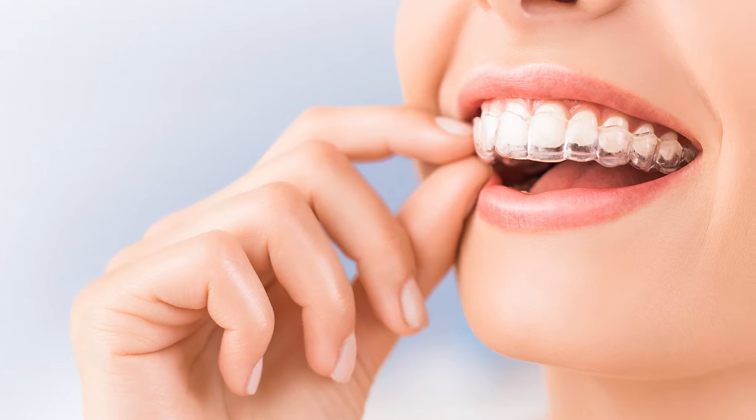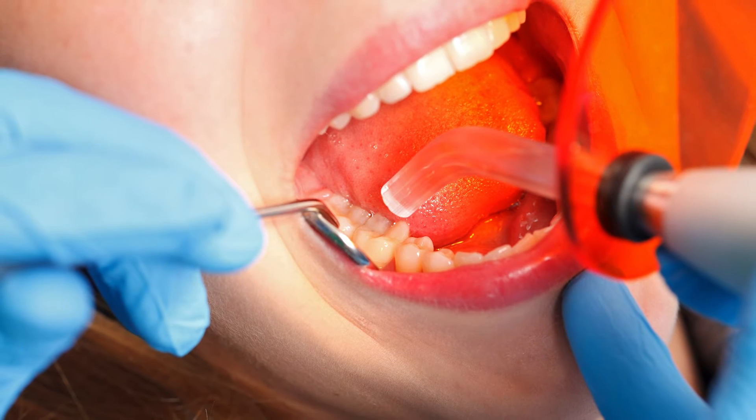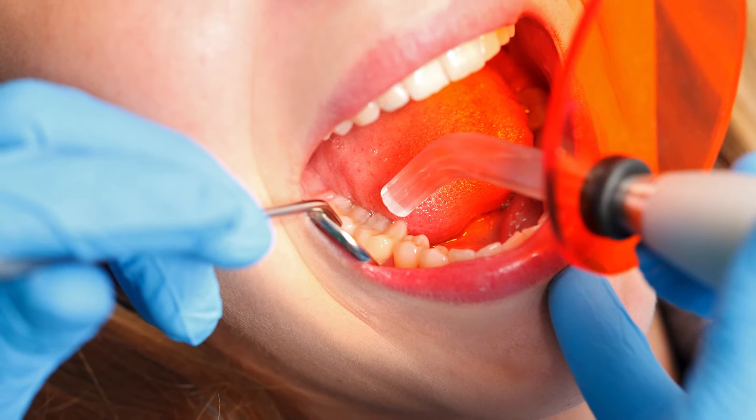If we aren't able to address your cosmetic concerns with moving the teeth, there are a couple of options that make changes to the shape and shade of the teeth. One of those is a direct procedure called bonding, where we apply it directly to the teeth and shape it. It's a more affordable and a lot faster means of addressing cosmetic concerns than the other option.